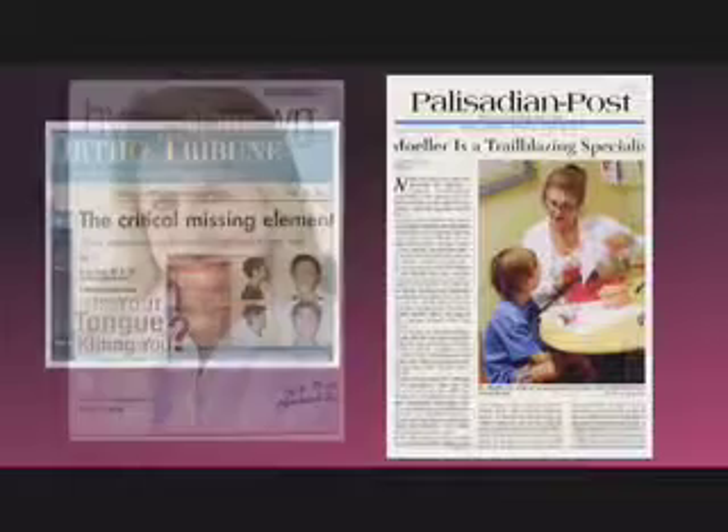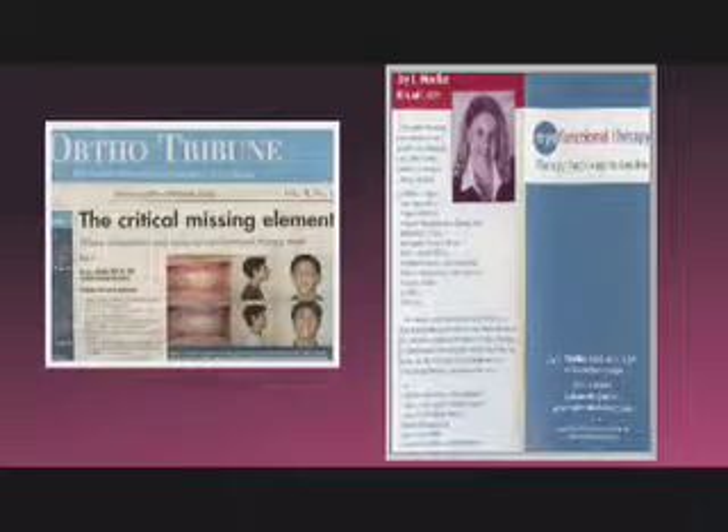She's a published lecturer at numerous academic institutions, including UCLA and USC. Meet Joy Moeller, internationally recognized oral myologist.